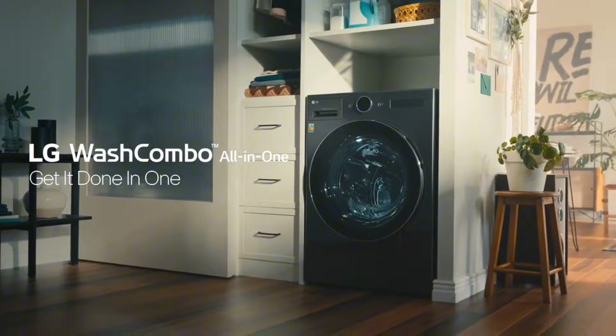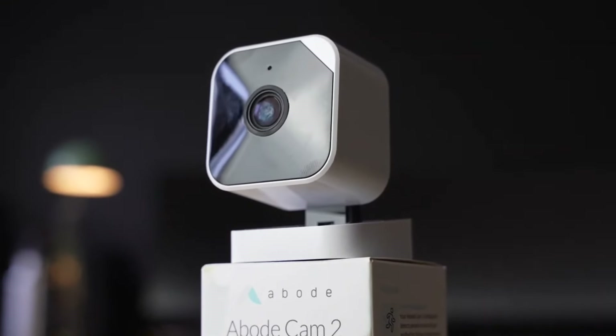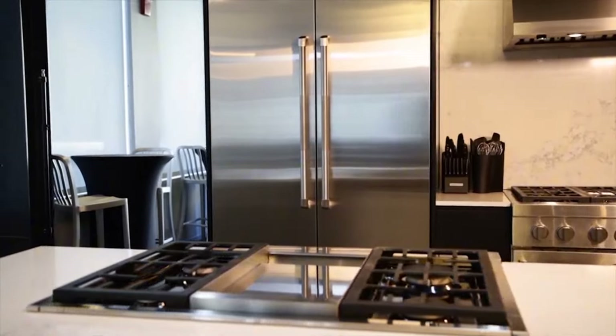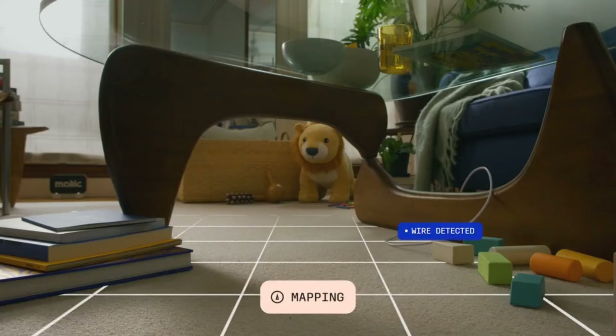Did you find these futuristic smart home gadgets interesting? Let us know in the comments below. Don't forget to give us a thumbs up, like, share, and subscribe to the MacMinds Hub channel. Thank you for watching and see you on the next one.